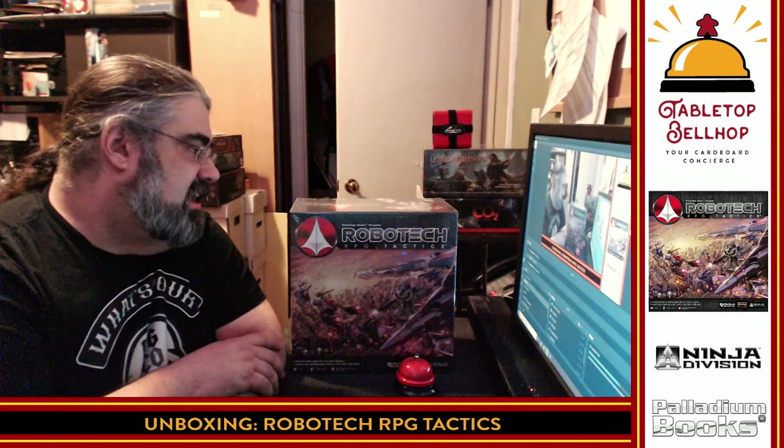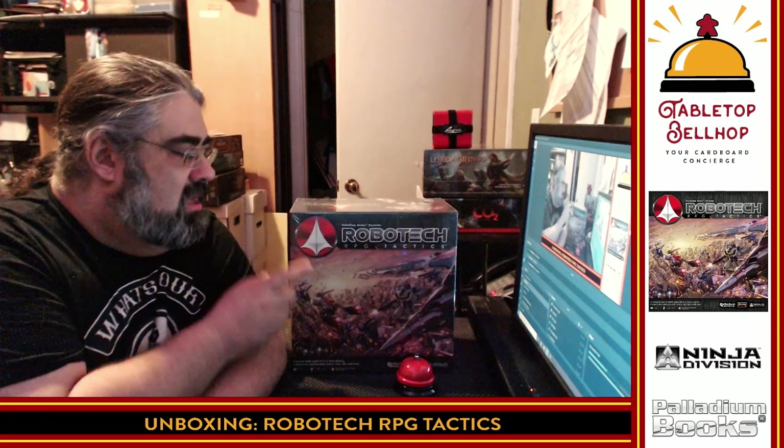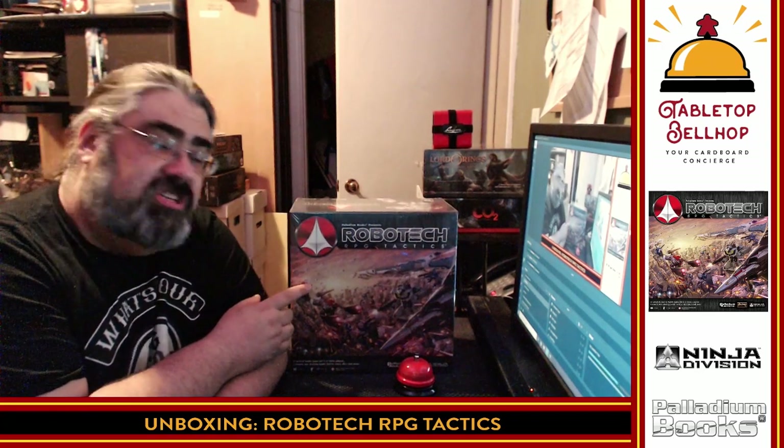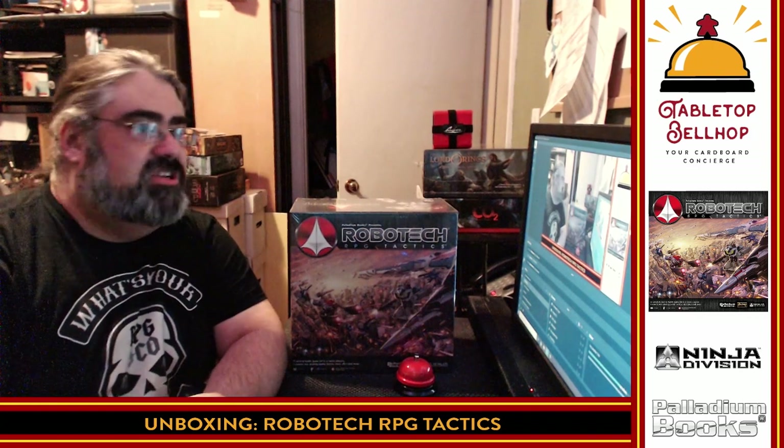Today we are checking in a classic game — classic as in not brand new. That is Robotech RPG Tactics, put out by Palladium Books, Ninja Division, and some other people that were involved in it.